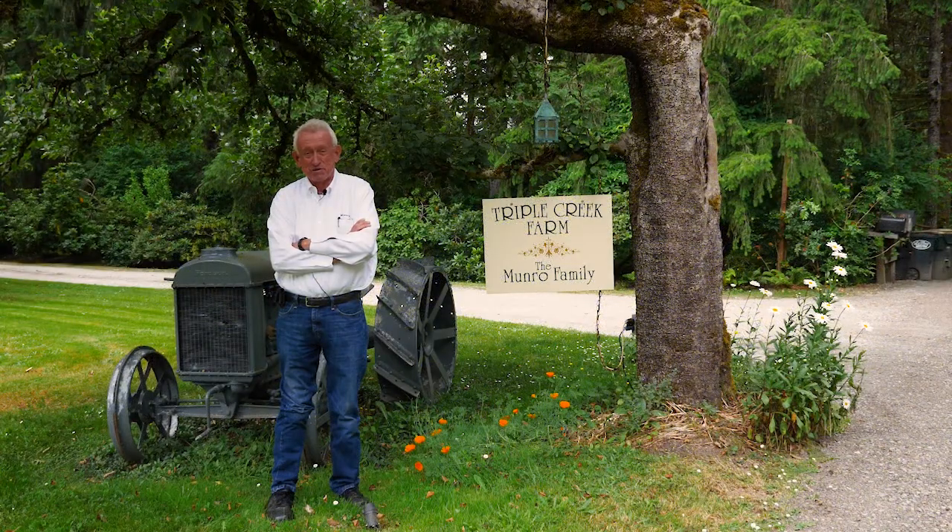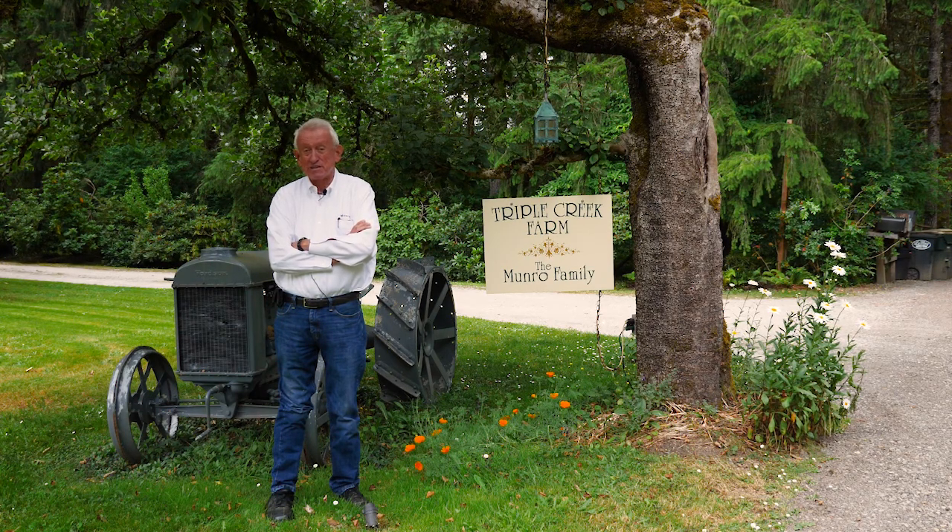Hello, I'm Ralph Monroe and welcome to Triple Creek Farm. We've had a delightful experience of working with the Capital Land Trust for many, many years. It's fun to see you and hope you enjoy the tour today.